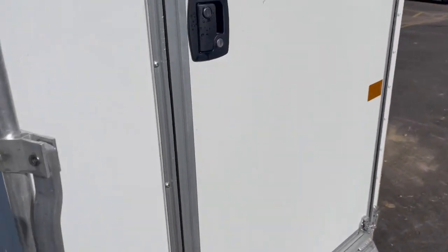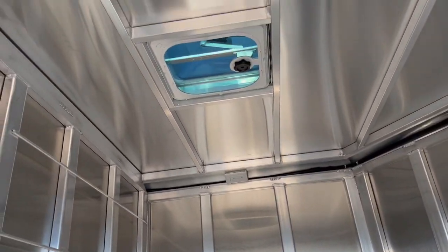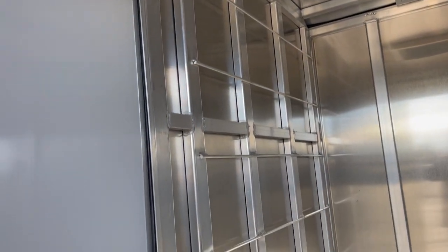I'm going to take you up here into the tack curtain. You're wired for 110, your auxiliary battery. It's braced for air conditioning if you'd like to add air conditioning.